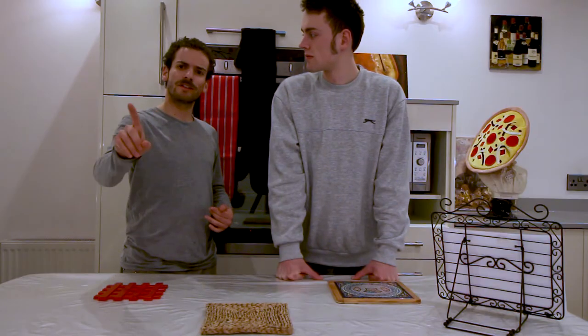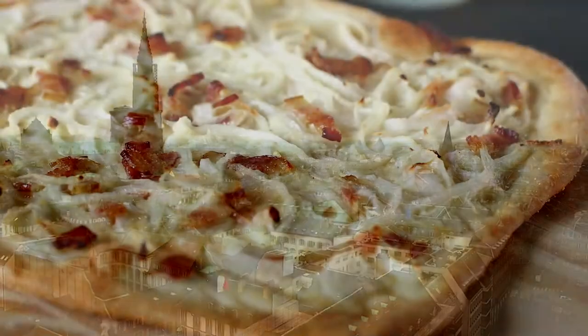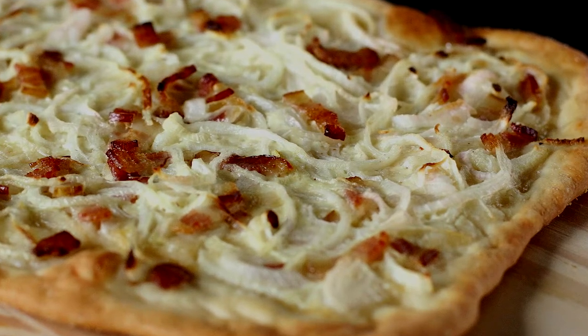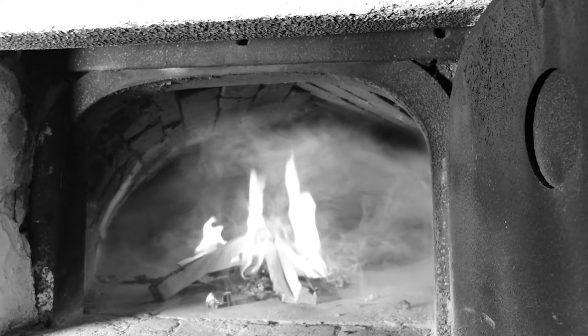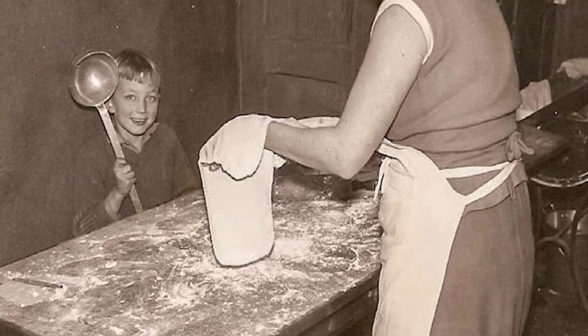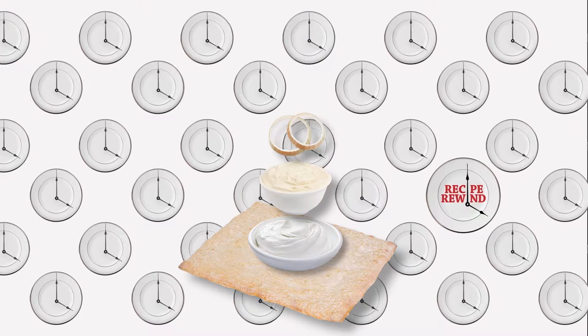We haven't done a French recipe yet. Let's go to a very certain region of France which has a speciality quite similar to pizza. From the eastern French region of Alsace, the tart flambée is a renowned favourite, baked in a wood-fired oven just like Italian pizza. The notable differences are a thinner, rectangular crust and the absence of tomato. Traditionally, the toppings are crème fraîche, cream cheese, onions, and bacon.